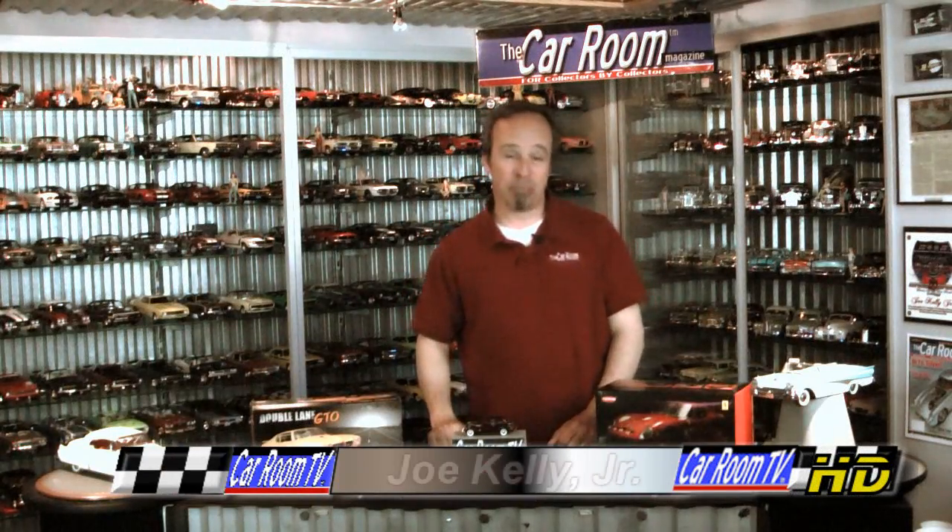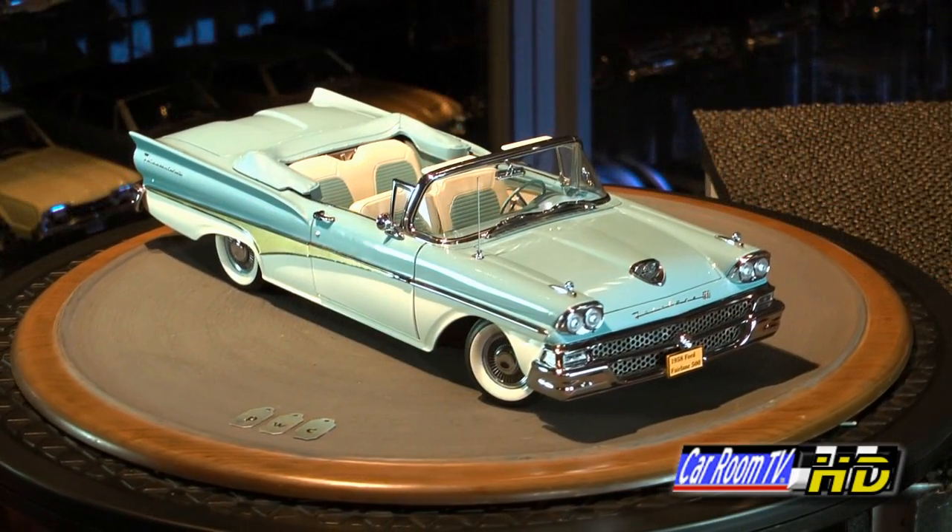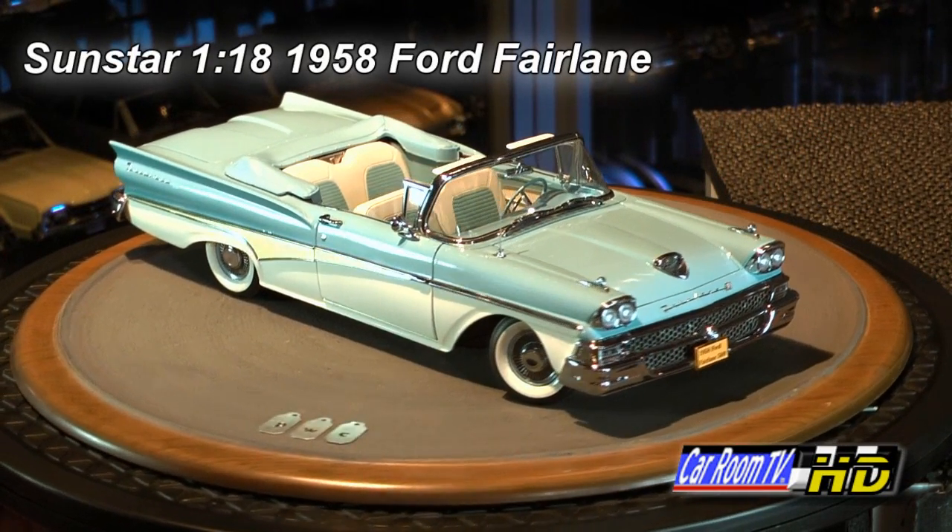Hey everybody, welcome back to Car Room Report. As is the case with most of Sunstar's Platinum Collection models, there's a lot to like about this new 1958 Ford Fairlane 500 convertible they've sent along.